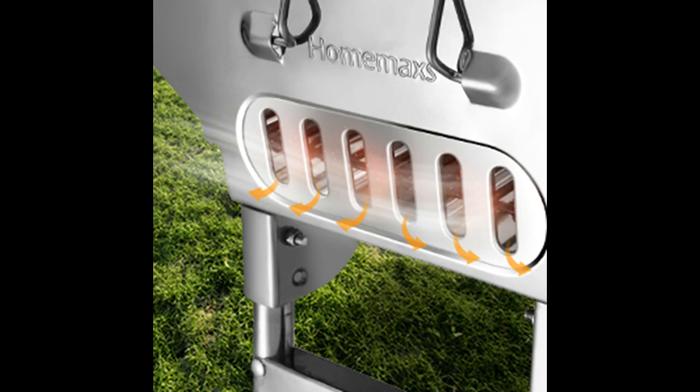Professional design: 12 vents ensure that enough oxygen comes in, so the portable barbecue grill heats evenly. Meat can get rid of excess fat and hence, even calories.